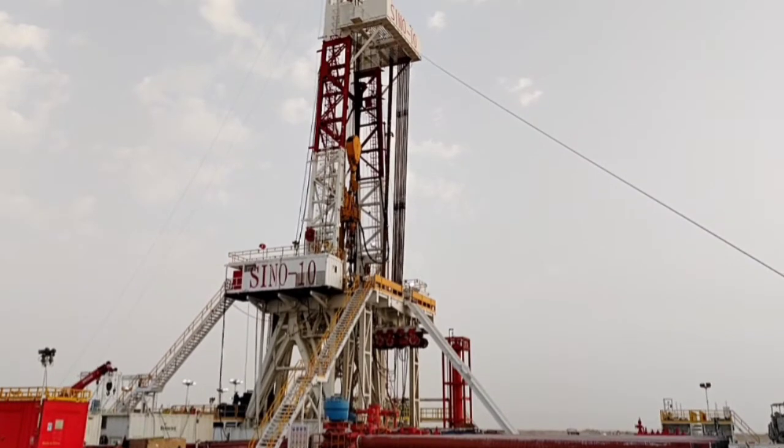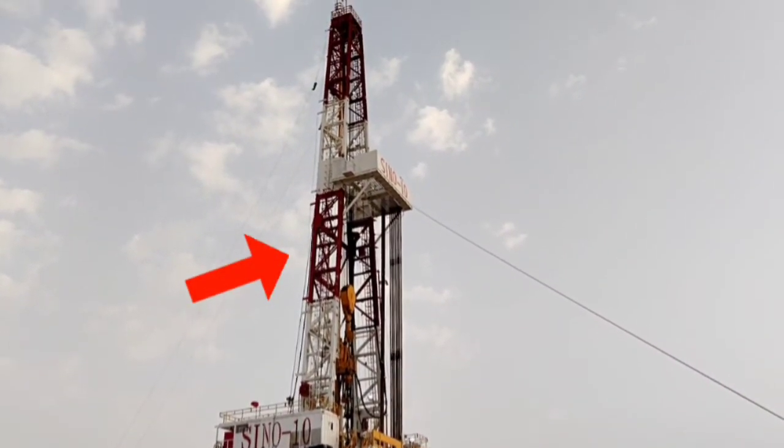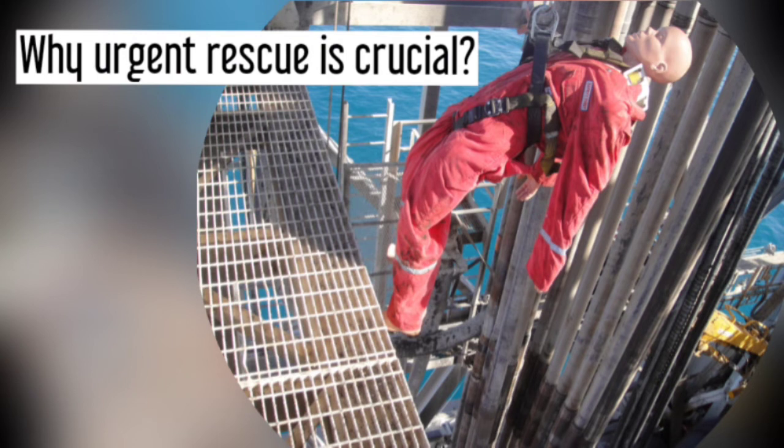In both onshore and offshore rigs, heights such as the mast and derrick are where vertical rescue is likely applicable. Why is it crucial to urgently rescue trapped victims at heights?